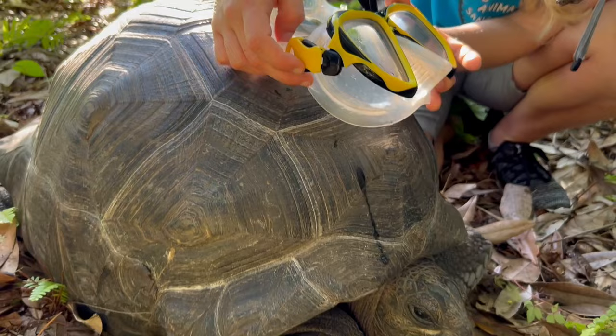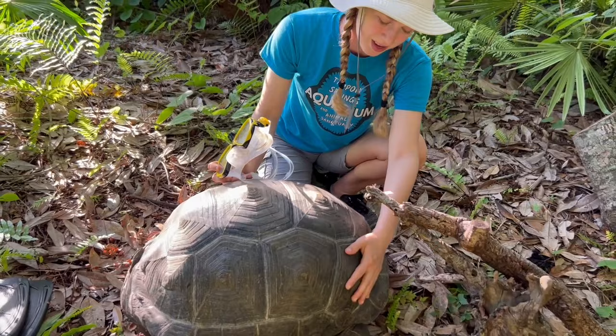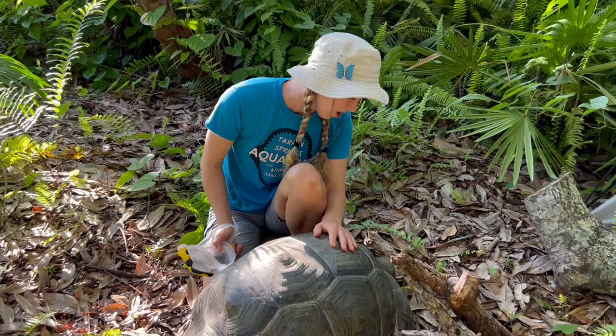I don't know, Pebble. I don't think the mask is going to fit you and the fins definitely are not made for your feet. It's okay, don't be upset. I know you want to meet a sea turtle, but I think you do best on land-based adventures.